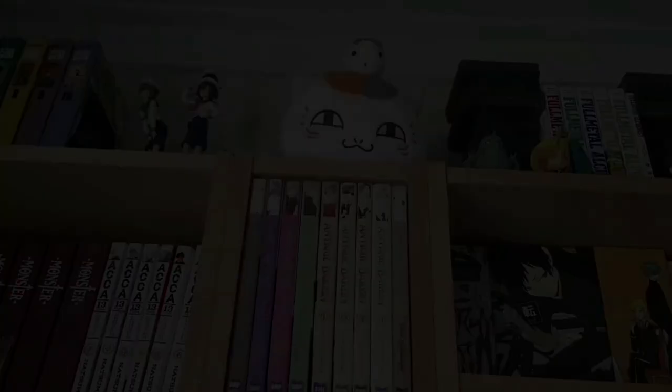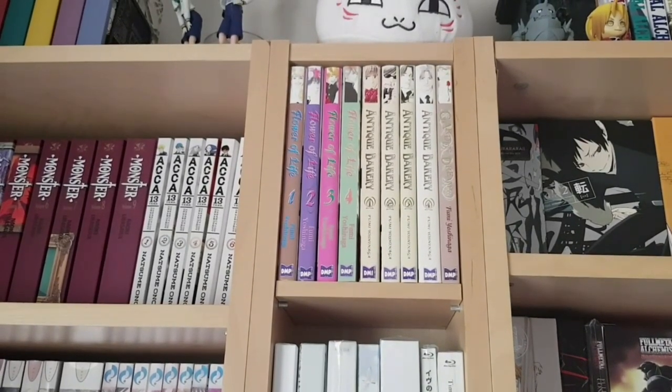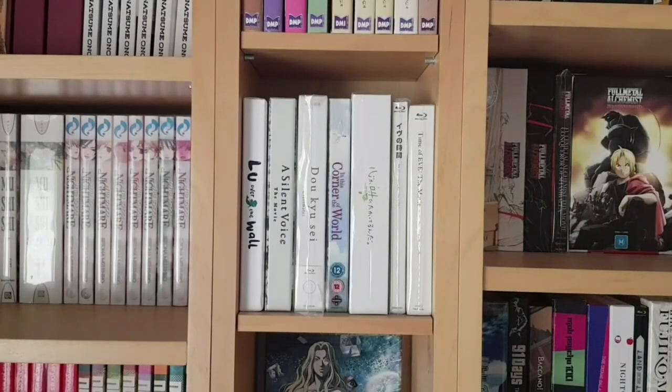Under Nyanko Sensei we have a bunch of DMP's Fumi Yoshinaga releases: one to four of A Flower of Life — the entire series, which I absolutely love despite its problematic elements, handled very well by Yoshinaga. Next is one to four of Antique Bakery, probably her most well-known work thanks to the anime adaptation. Then there's Garden Dreams, a single-volume series — very good if you can hunt it down.